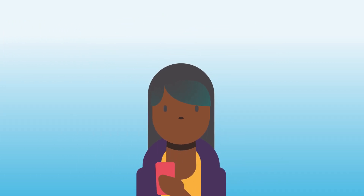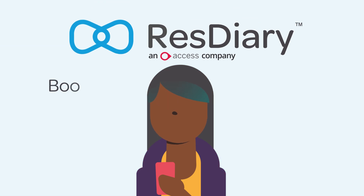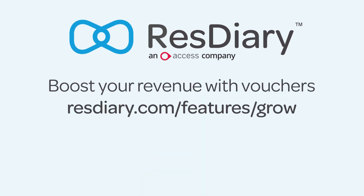Start selling vouchers today with ResDiary. Go to resdiary.com/features/grow to find out more.